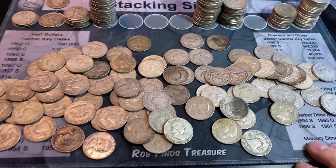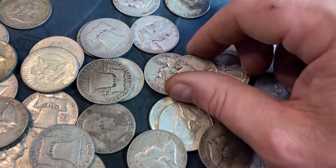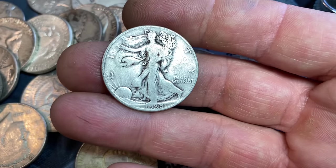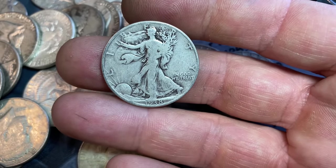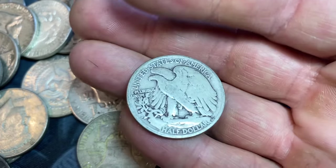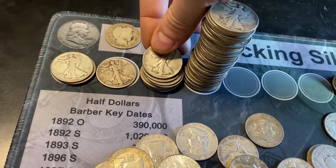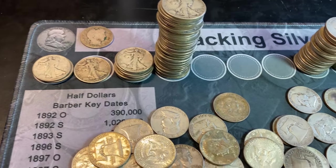We're still sorting and getting close to the end. I figured I'd bring you in just in case — got a 1938 Walking Liberty half dollar. If there's a Denver Mint mark on the back, it's a key date. And there's not. Just a 38P, but we'll take it.